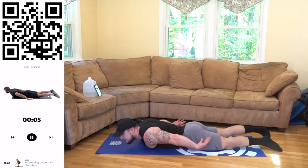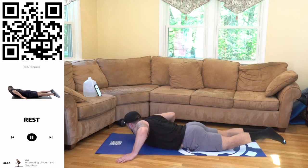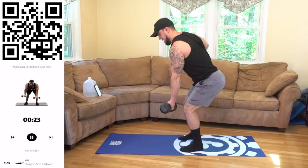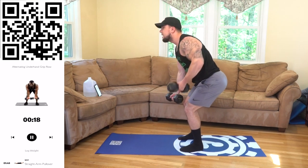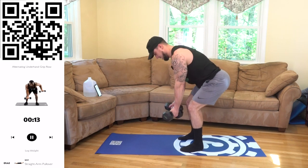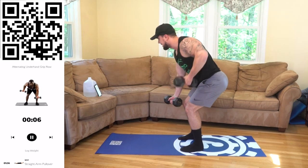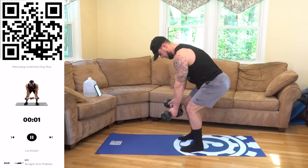That one burns. Going into alternating underhand grip row — stabilize that bent position. Let's get it. Squeeze it. Once you get that form down, you can try to speed up the reps if you can. Come on, you got to want it aliens. We're fighting every day together. Let's get them gains out of this world. 3, 2, 1, rest.